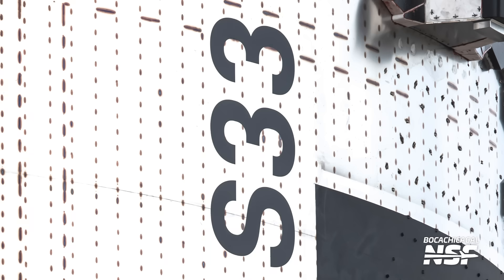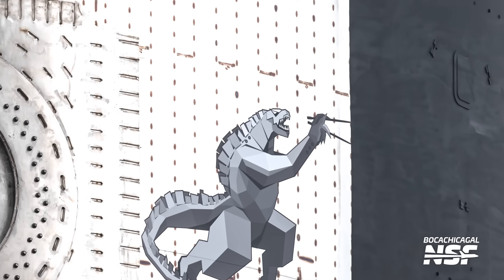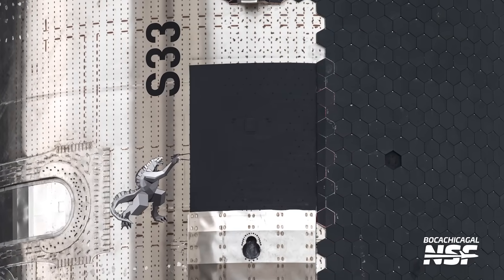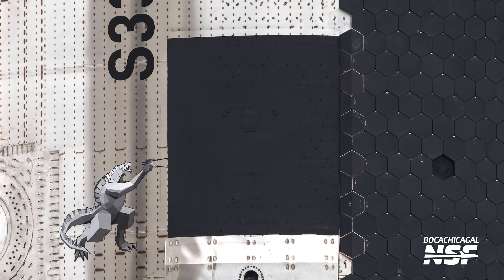Once the ship got to the pad, we were able to spot even more hardware that had been installed on the right-hand side of the vehicle, such as the Ship 33 decal and also a Mechazilla decal, just like we saw on Ship 30. Apart from these decals, it seems like SpaceX also painted a black square on the sides of the ship where the new catching pins are located. It's unclear what this is for, but it could be more material testing for reentry.